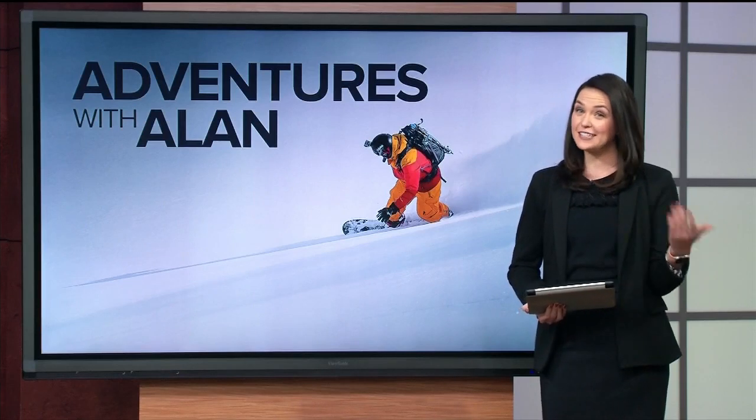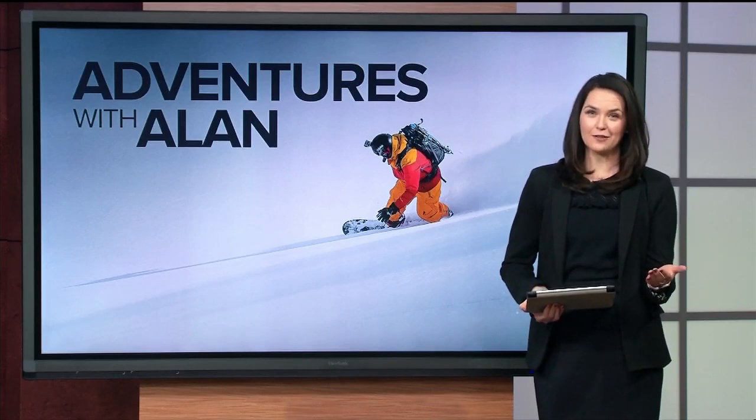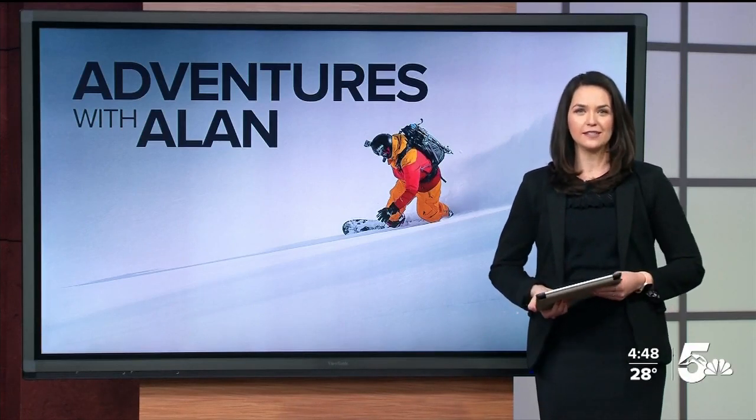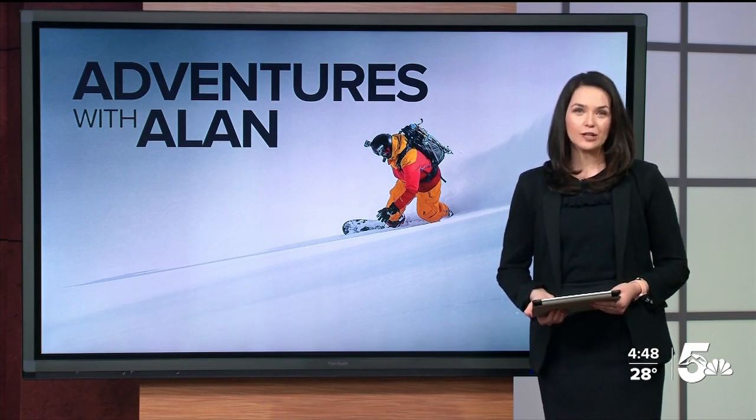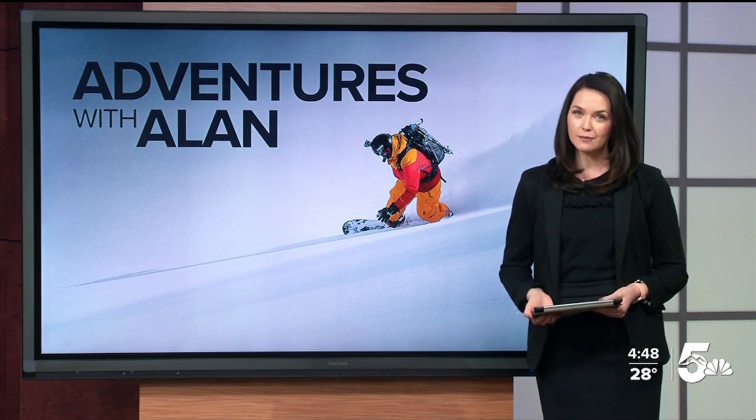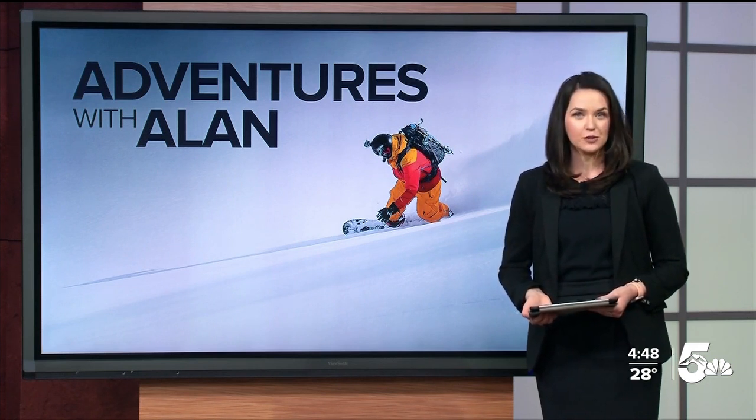Alan, thank you. And in addition to his successful day on the slopes, he learned that Loveland Valley's base area is currently undergoing some renovations. Schaefer tells News 5 when it's completed, it will increase seating capacity in the lodge by three times and also provide additional space to the rental shop and the ski and ride school office.